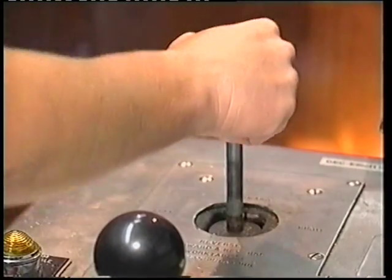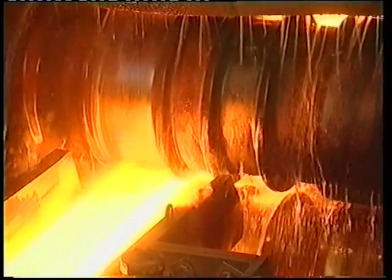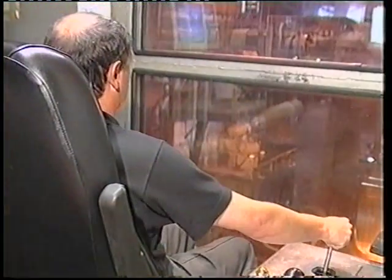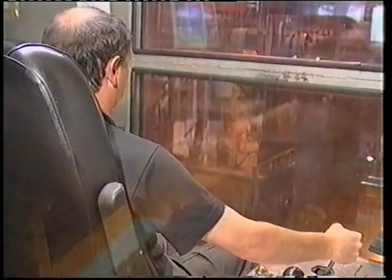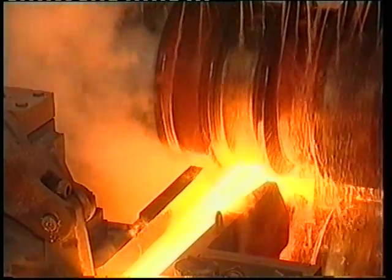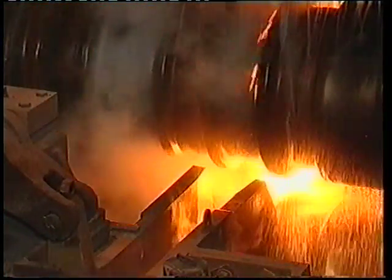In the breakdown mill, operators use computer-aided technology to compress the blooms, which pass through the rolls five times. They are reduced in size from 13 by 10-inch sections to a narrow but extended shape, with a cross-section of 10 by 6 inches.